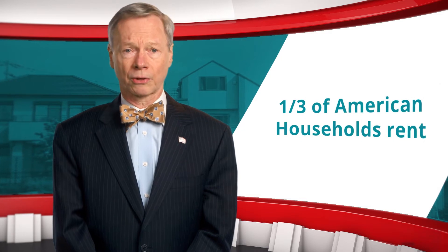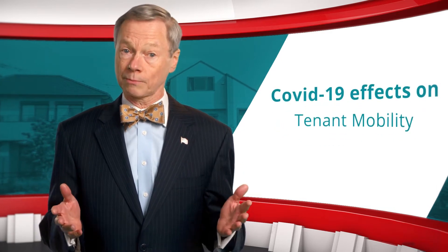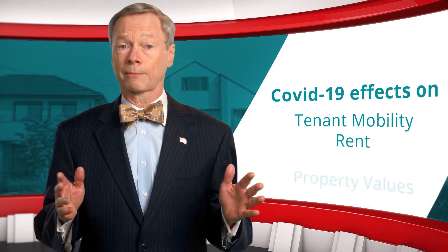The rental market provides shelter to one-third of American households. Let's review how the pandemic has affected tenant mobility, rents, and property values.